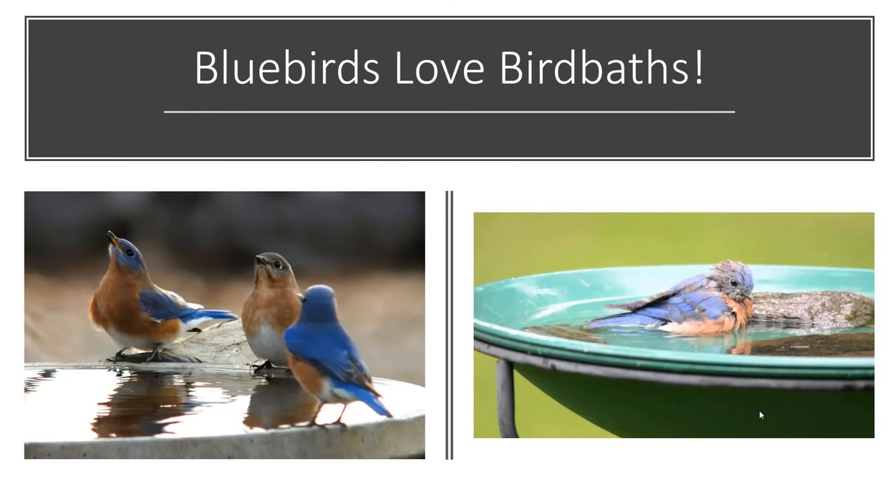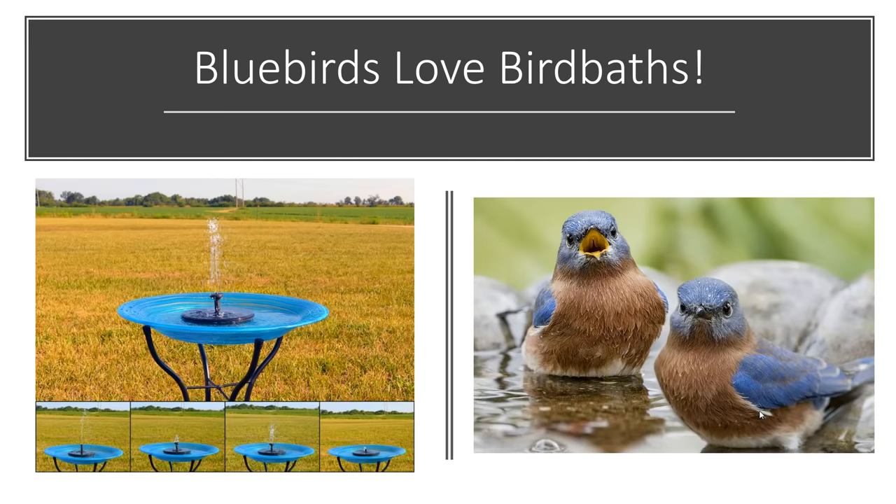Here are some ways you can attract bluebirds to your yard. First, bluebirds love birdbaths — bluebirds love water. Not all birds will come to a feeder or a house, but all birds need water to survive. They use it to clean their feathers and to drink. On the right you can see a bluebird hunkered down in a birdbath with rocks all around it. Rocks are a good thing to put in your birdbath, especially if it's deep, because smaller birds need something more shallow in order to clean their feathers and drink easily.